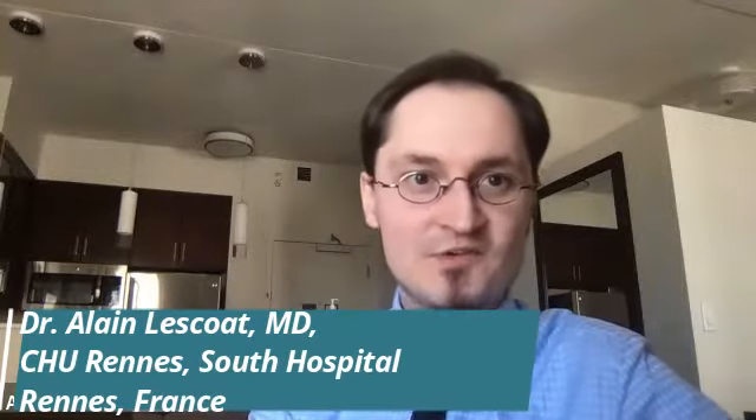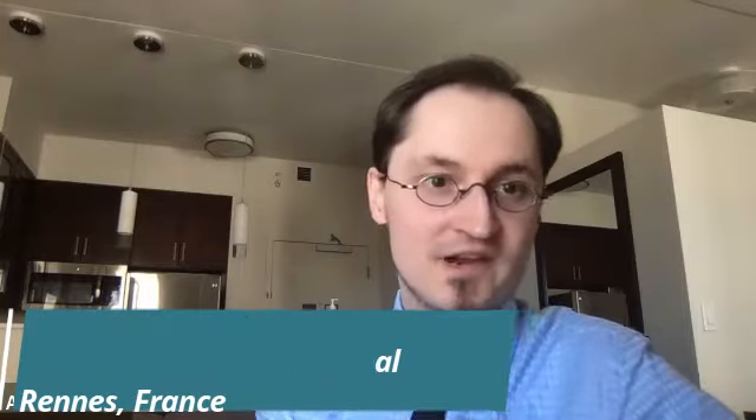Thanks a lot for the invitation. Thank you, Mary. Thank you, Sherry, for inviting me. My name is Dr. Alain Lescoat. I come from Rennes University in France, in Europe, and more specifically in Brittany, which is the region I come from. I am a medical doctor and a PhD in internal medicine and clinical immunology, which is what you would call rheumatology in the US. I am the head of the research scleroderma program and cohort in my hospital. We have more than 400 patients with systemic sclerosis in our department.